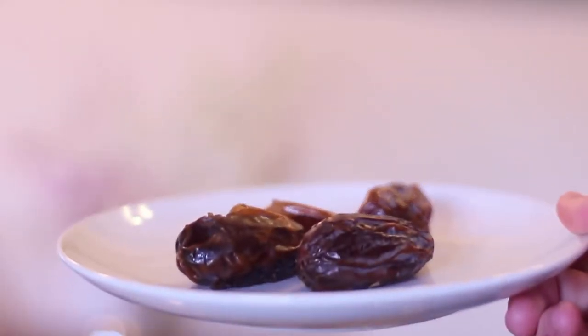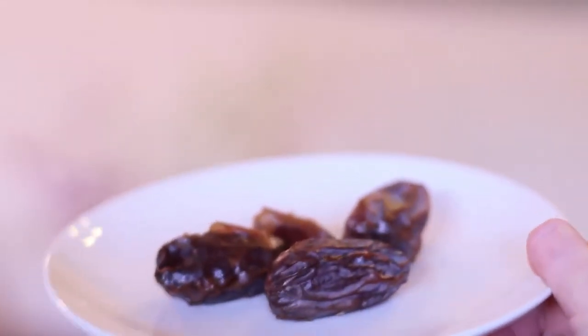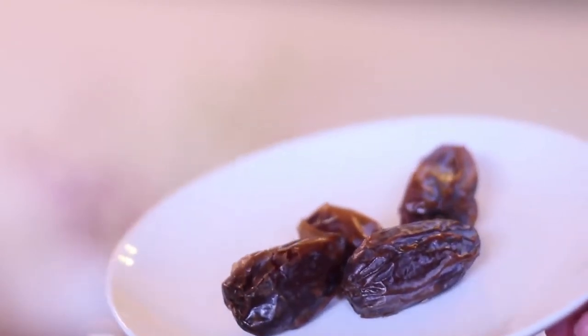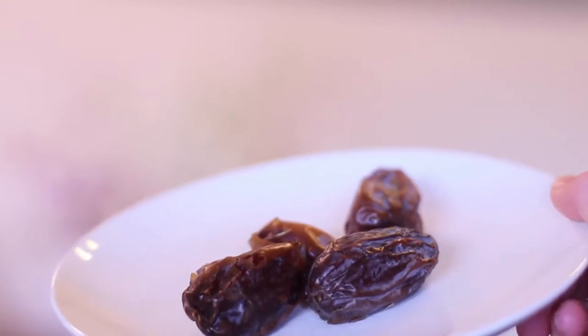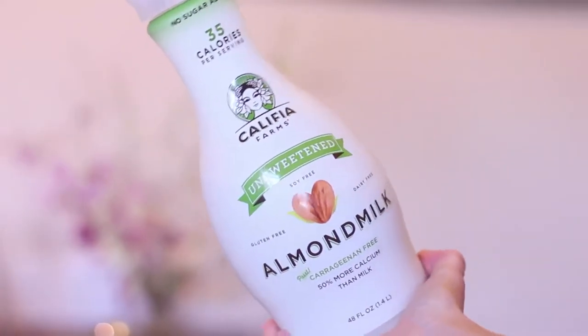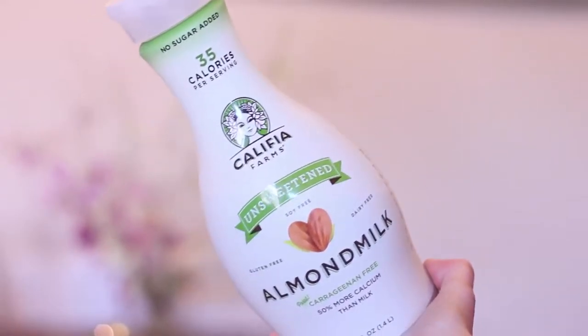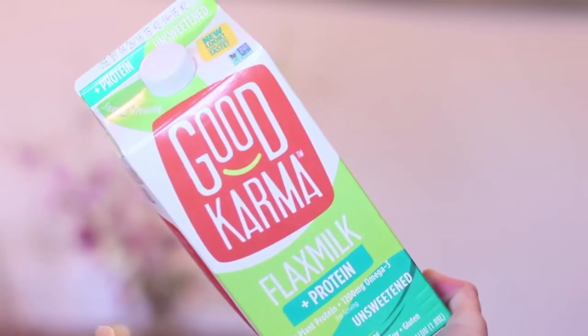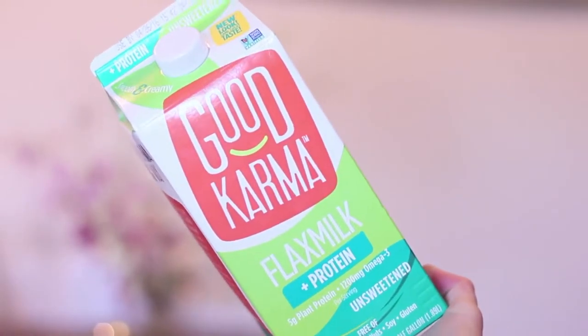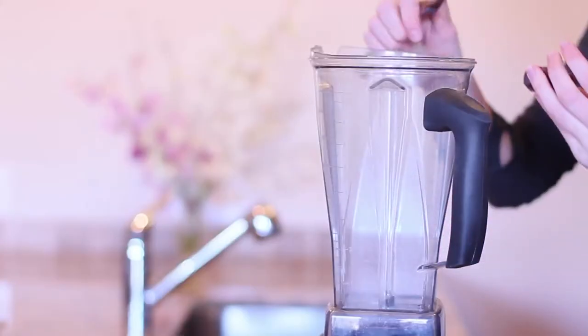I used to be terrified of dates because I thought they looked like cockroaches, but after adding them to my smoothie and realizing how sweet they are, I will never go without adding them again. You can use whatever almond milk or nut milk you prefer — this is my favorite, it's by Califia — and I've also been loving this flax milk. I use roughly about a cup.